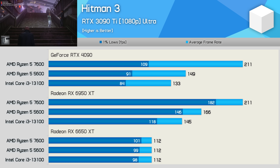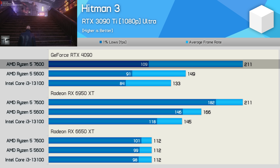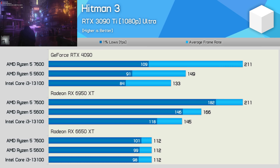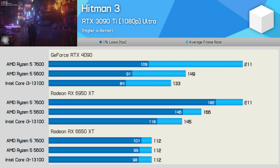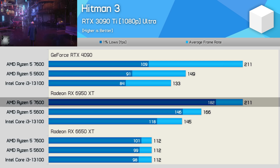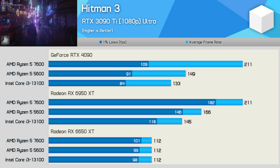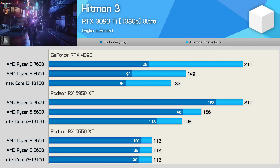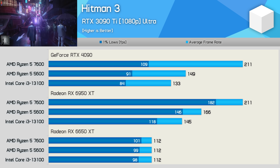Hitman 3 has a mixed bag of results. With the RTX 4090, the 7600 is 42% faster than the 5600 — a seriously big performance advantage for Zen 4. That margin closes to 27% with the 6950 XT, still a big win for Zen 4, though with less driver overhead the slower 5600 performs much better with the Radeon GPU. Moving down to the 6650 XT, the performance margins are neutralized as results become 100% GPU-limited.